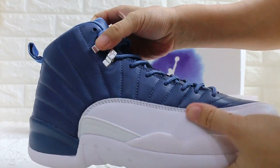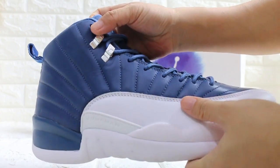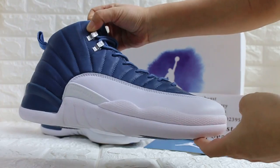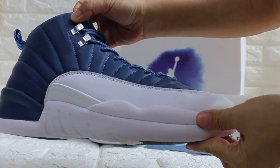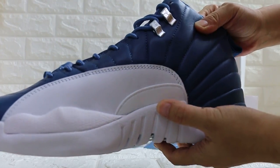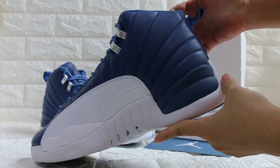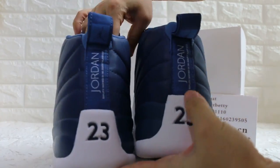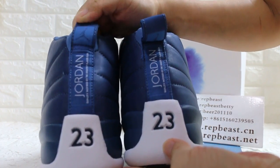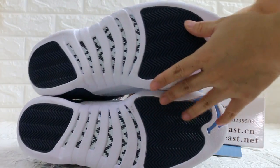And look at the side, shelf buckle, another side, and here — 23 Jordan, complement, and the bottom.